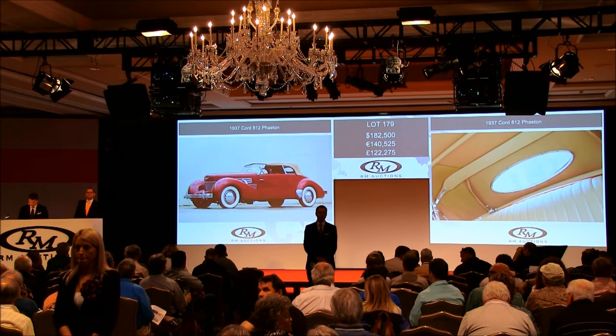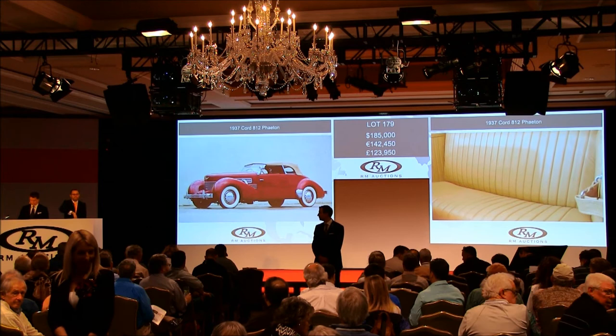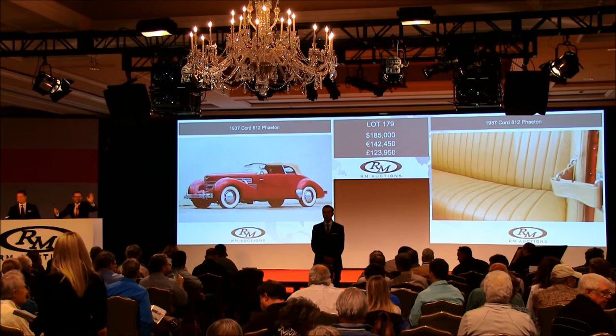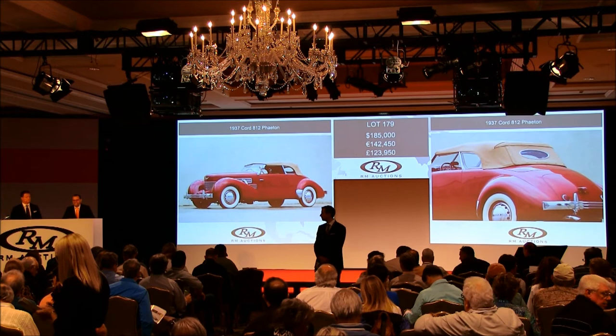$182,500 — thank you. $185,000. I'm here. It's against you. Do I have $185,000? Thank you. I know, sir, I know the feeling exactly — I've been doing this all day. Well, thank you very much for your bids. And at $185,000 then, I'm selling to the back of the room. Going for the first time at $185,000, then for the second time, third and last time at $185,000. I'm done.